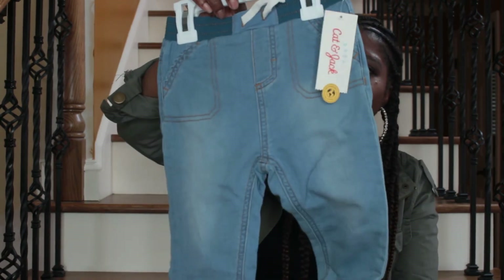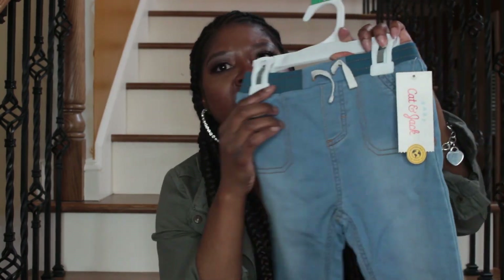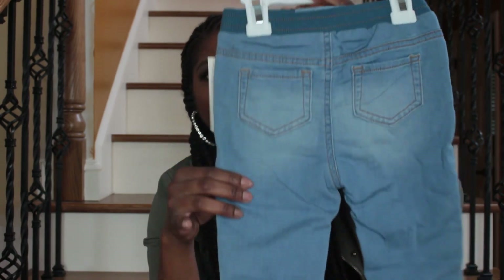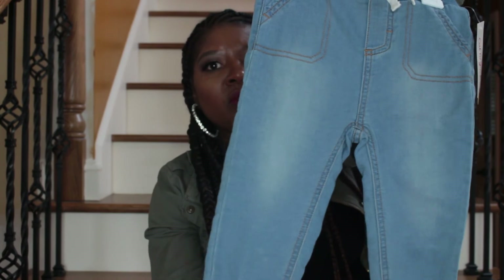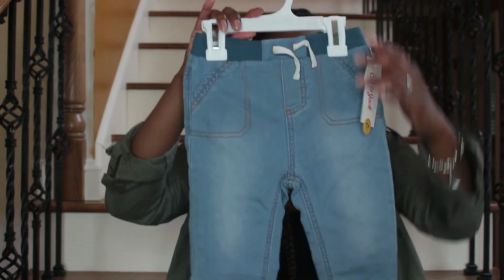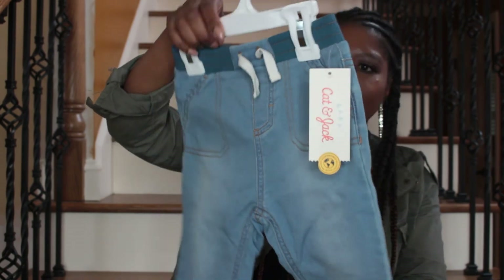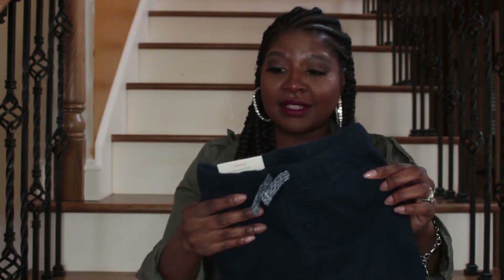These jeans are really soft material too. As you can see they have a waistband that's contrasting to the color of the denim. He had these on when he made his little cameo earlier. These jeans have a drawstring, but the drawstring is not functional, so I cannot adjust them to his waist. The pants are a little bit big on him, but I'm just hoping he'll grow into them.